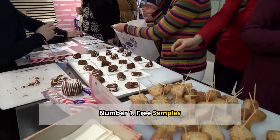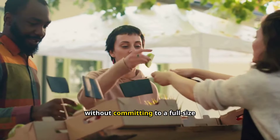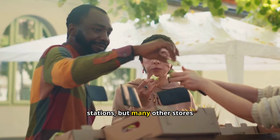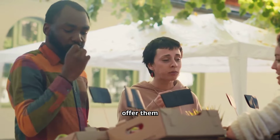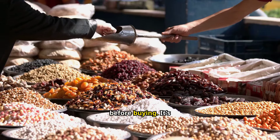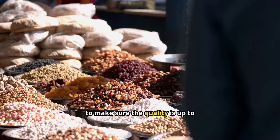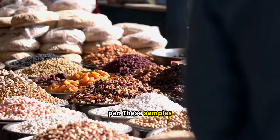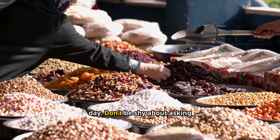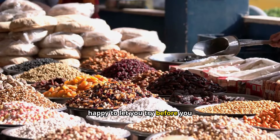Number one: free samples. Who doesn't love free samples? They're a fantastic way to try new products without committing to a full-size purchase. Costco is famous for its sample stations, but many other stores offer them too. At my local deli counter, I often get to taste test Boar's Head meats and cheeses before buying. These samples can range from small bites to mini meals depending on the store and the day. Don't be shy about asking for samples at the deli or bakery — most stores are happy to let you try before you buy.